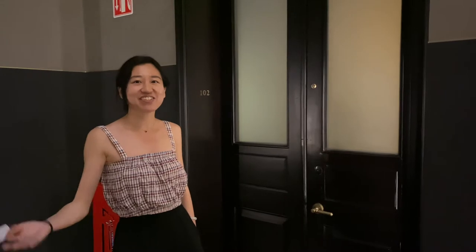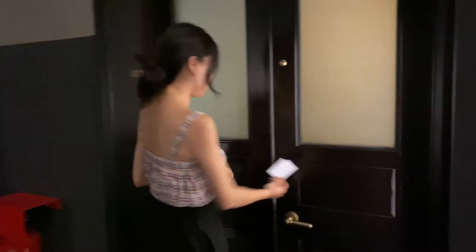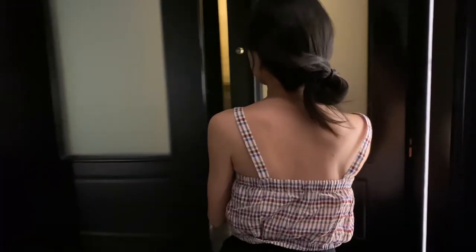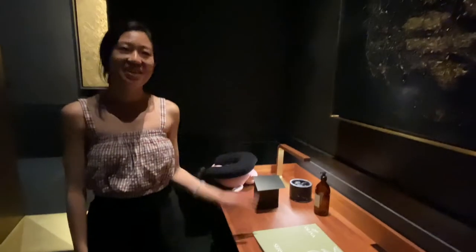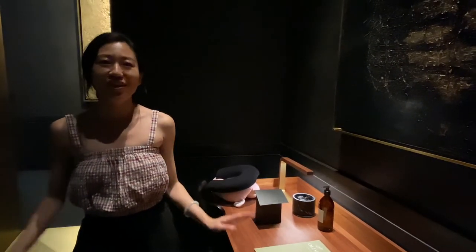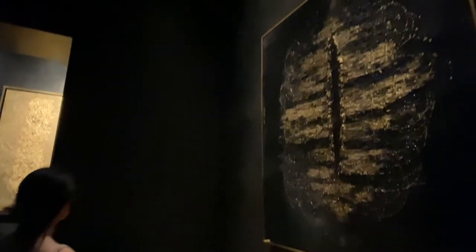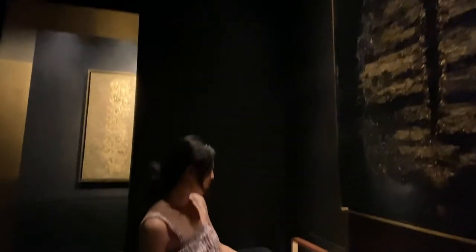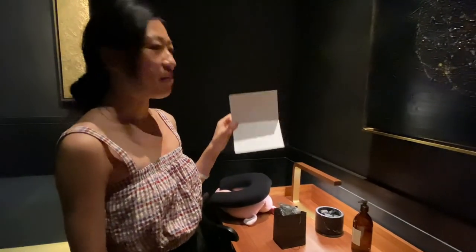We are back in Mexico City, we are in Curio Collection by Hilton. Let's check out the room. Entering the room, you get the feeling of an art gallery. The lights are pretty dark, with those paintings on the wall. They also offer welcome candies — they are traditional Mexican sweets.